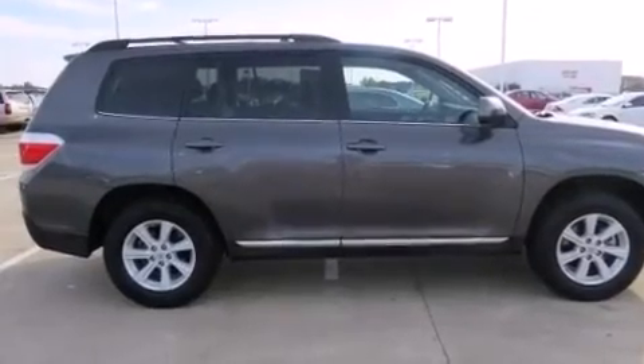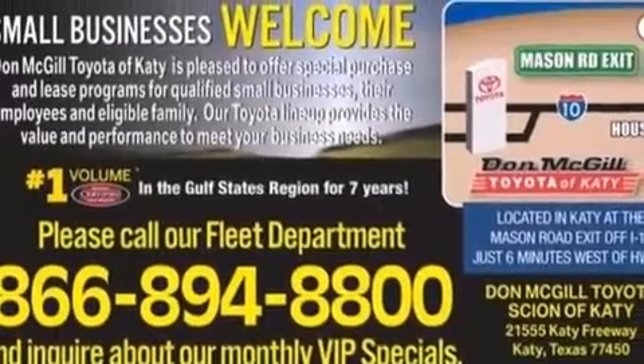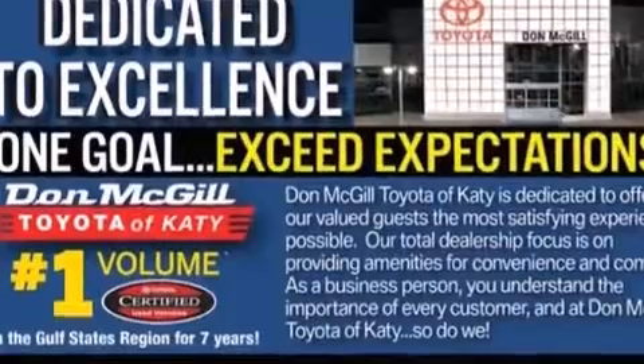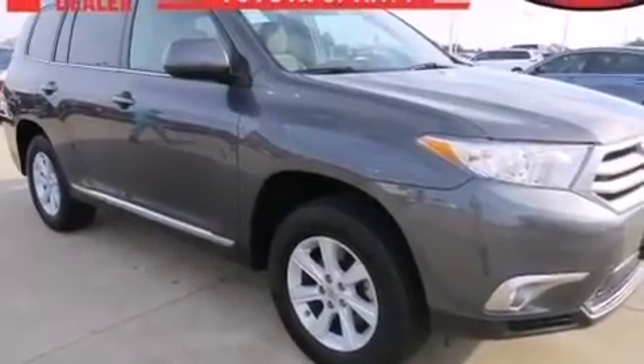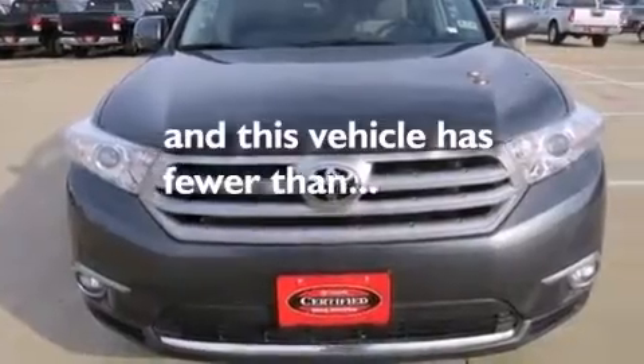The following features are also included: a power driver's seat, air conditioning, cruise control, a CD player, side impact airbags, latch-ready child seat anchors, rear seat childproof door locks, a collapsible steering column, full power accessories — and this vehicle has less than 13,000 miles.